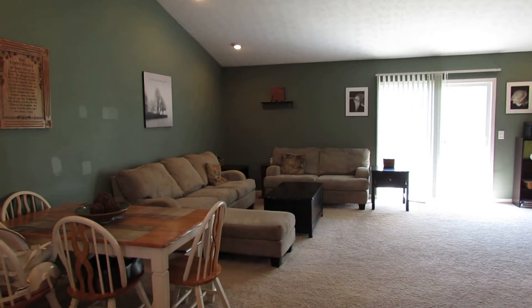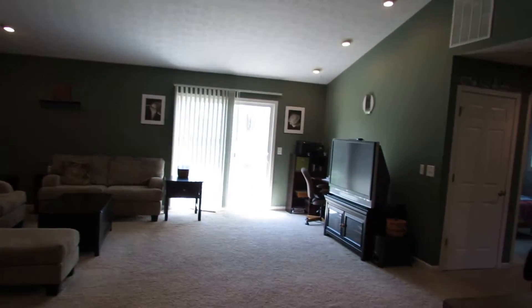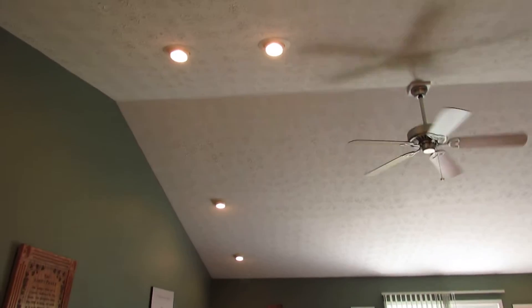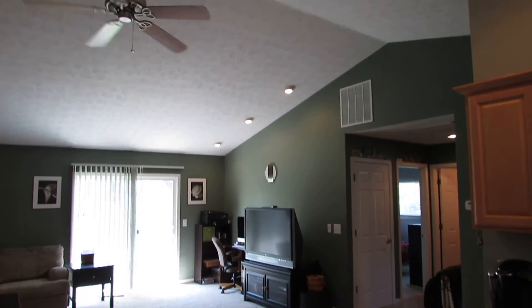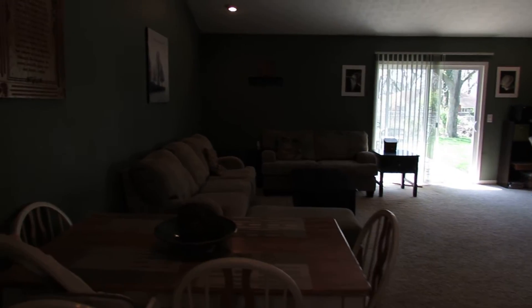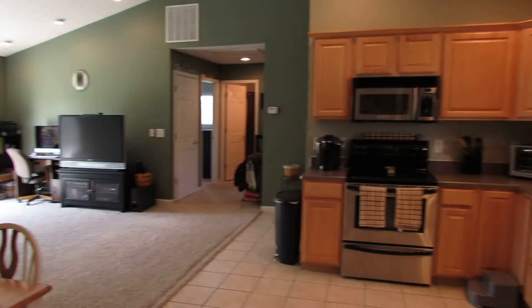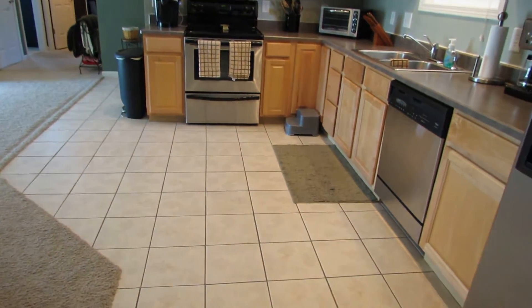The master bedroom is on this side of the home, and then the two other bedrooms are on the right side of the house. Great cathedral ceilings, ceiling fan in here — all kinds of different furniture arrangements you can do. Big living room, and then maple cabinets, and the ceramic tile from the entry flows into the kitchen area.